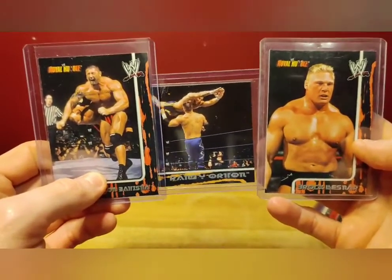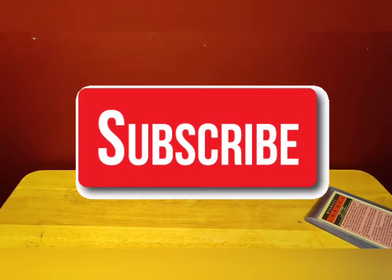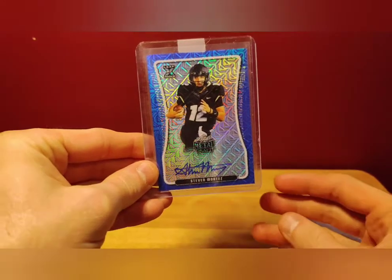Thank you for joining me on this channel where you're going to learn more about wrestling cards, and hopefully the popularity is going to pick up. If you like these videos, go down below, hit the subscribe button, hit the bell icon so you never miss any more videos.